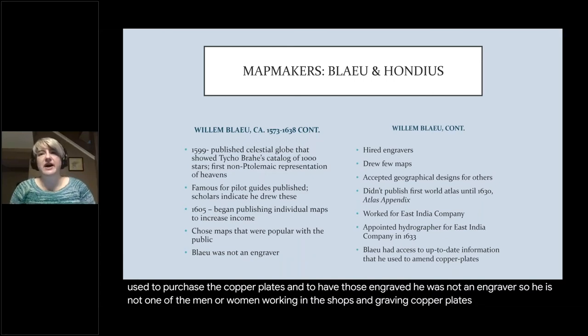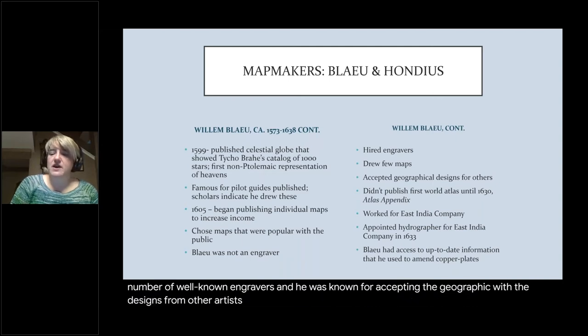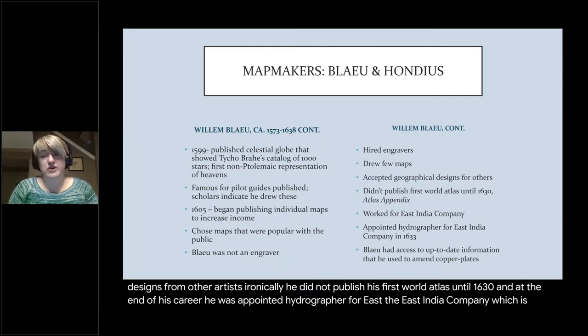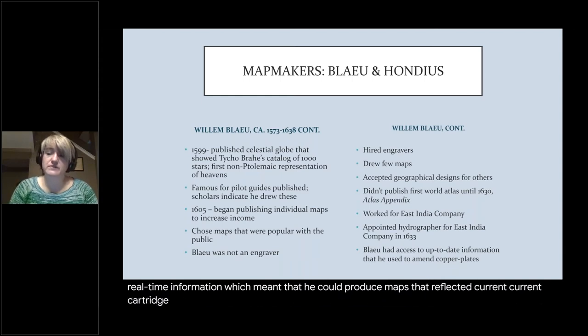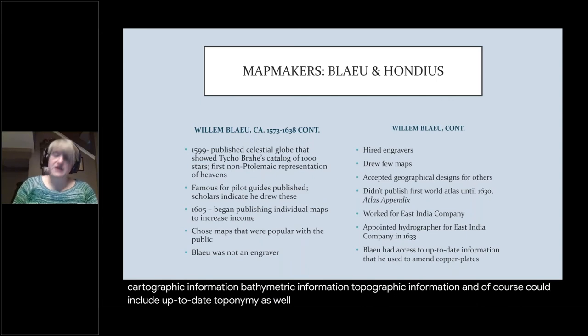Blaeu was not an engraver himself, so he hired a number of well-known engravers and was known for accepting geographical designs from other artists. He did not publish his first world atlas until 1630. At the end of his career, he was appointed hydrographer for the East India Company — very important because it gave him access to up-to-date, real-time information, meaning he could produce maps reflecting current cartographic, bathymetric, topographic, and toponymic information.